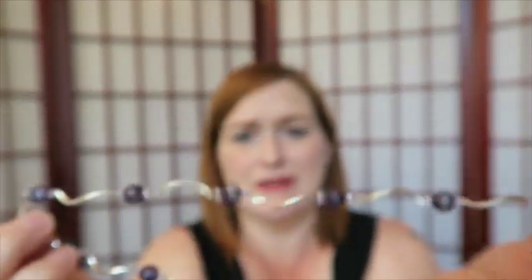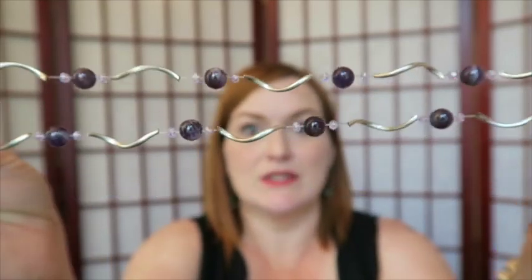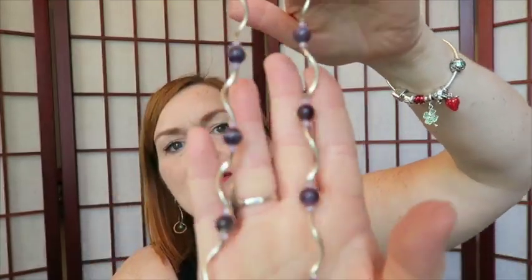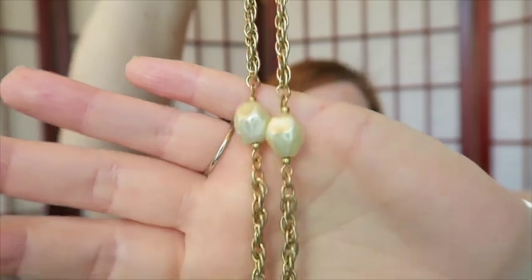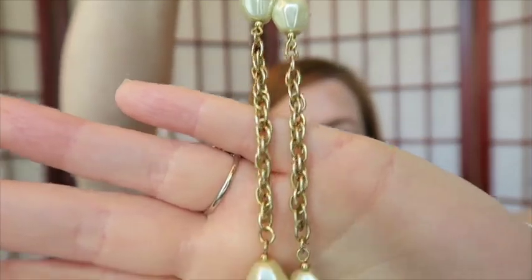Next is this necklace with these purple beads and wavy connector beads on a stretchy band — it's cute, but I don't think I'm going to try to sell it by itself. The beads are not magnetic, and the connecting part between them — I don't think they're silver either.